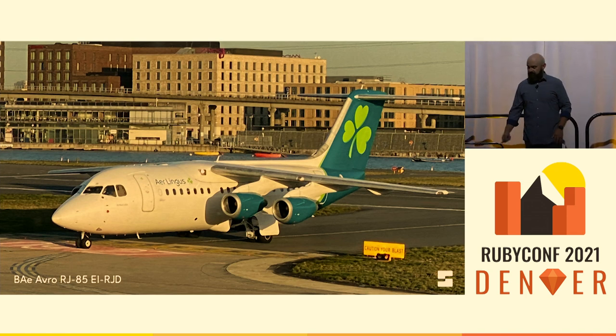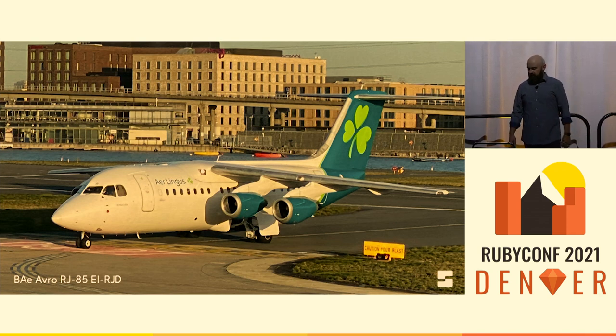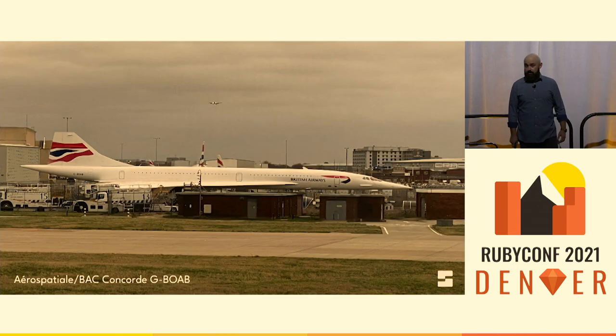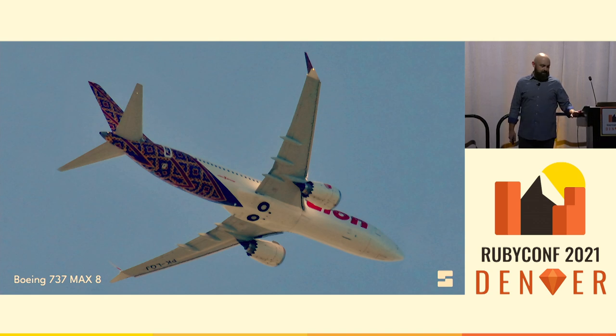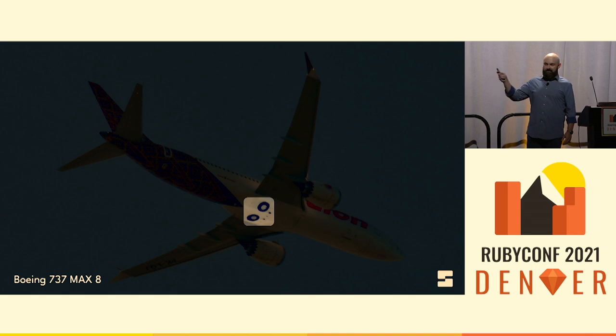I love seeing planes that I've never seen before, like this weird little Avro RJ 85 that I saw at London City Airport — it has four engines, even though it only carries about 100 people. Or special planes like Concorde BOAB just hanging out on the tarmac at London Heathrow for anyone to see if you're lucky enough to taxi out the right way. But I also really like identifying planes in the air, and one of the first ones I learned to spot reliably was the Boeing 737.